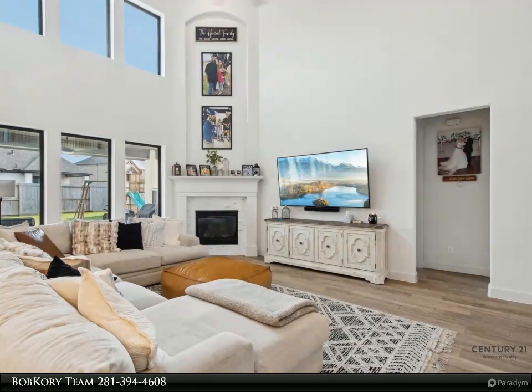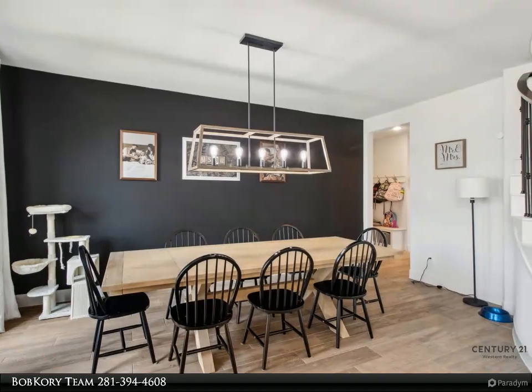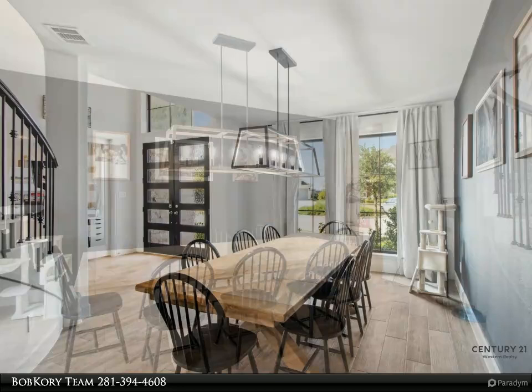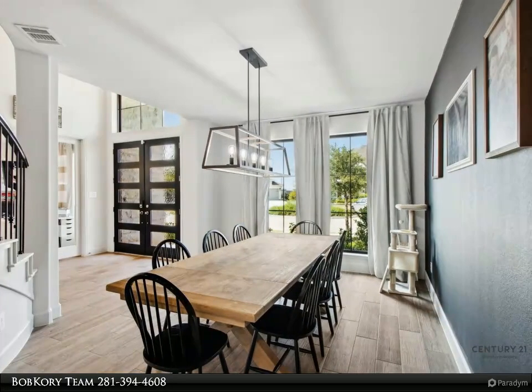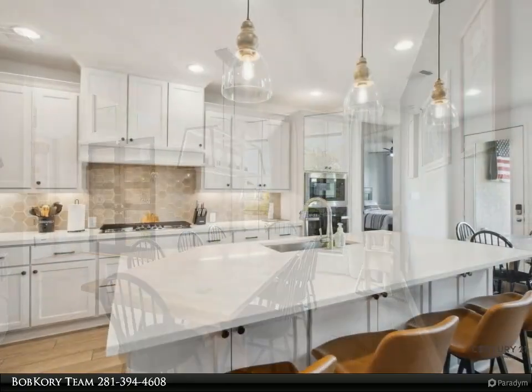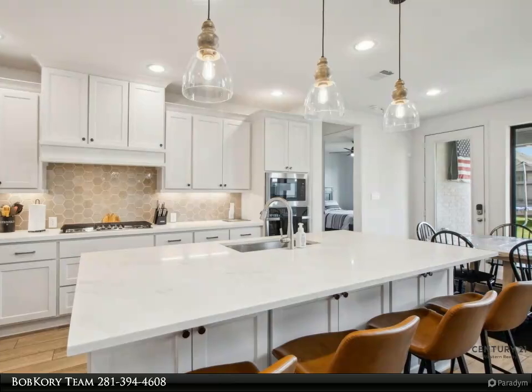Upstairs, enjoy a spacious game room and media room for endless entertainment possibilities. The oversized backyard offers ample space for a pool, playground, or gardening. Jordan Ranch amenities include a resort-style pool, fitness center, tennis courts, parks, walking trails, and an on-site elementary school.